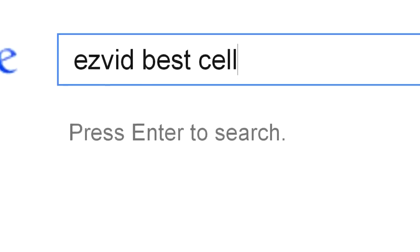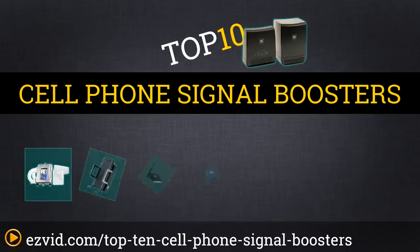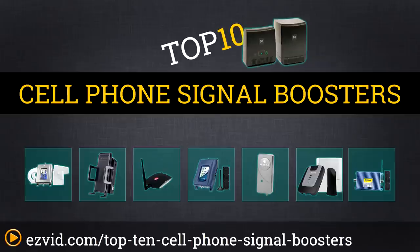The top 10 cell phone signal boosters. Search EasyVid before you buy. We've done the research and ranked the top 10 cell phone signal boosters by price, features, and boosting power. Let's get started with the list.